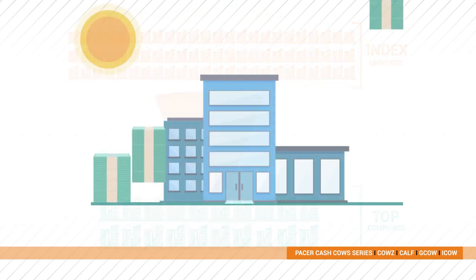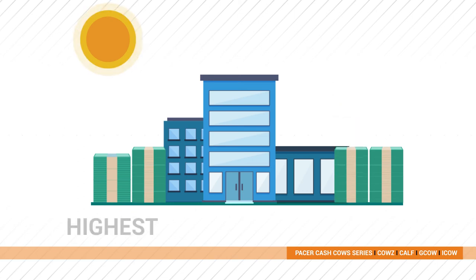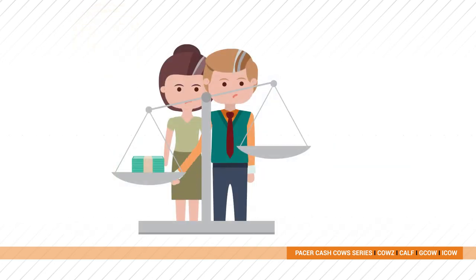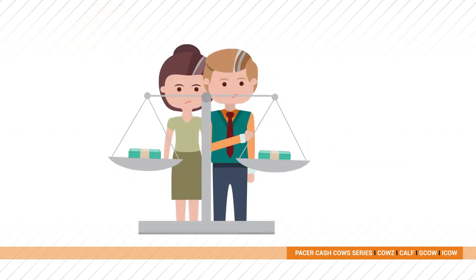We rebalance and rescreen the funds on a set schedule to ensure the companies still deserve to be included, so you get quality companies with the highest free cash flow yield that may grow dividends and produce better earnings over time.